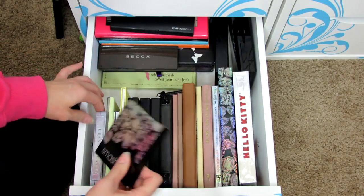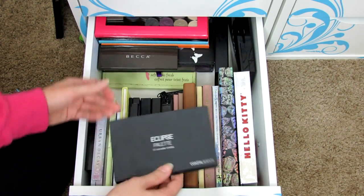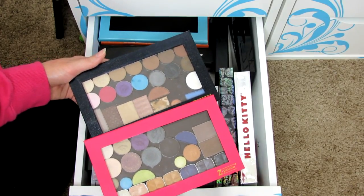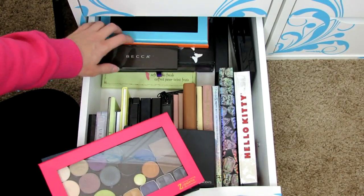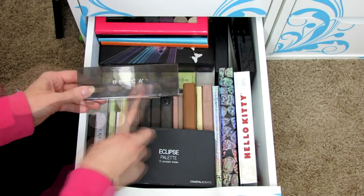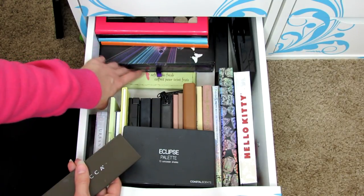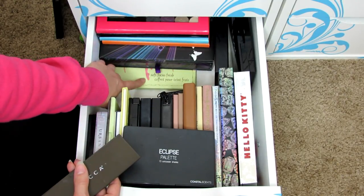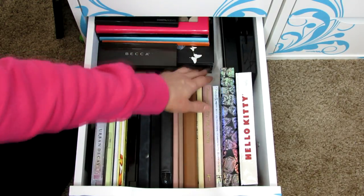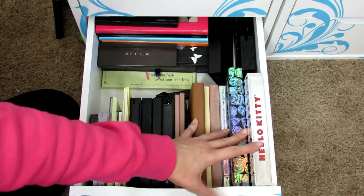There's also a Coastal Scents concealer palette I haven't used much, two Z palettes with drugstore eyeshadows I don't use often, some empty Z palettes, the Becca Ombre Nudes palette — a really pretty matte eyeshadow palette — an Urban Decay Box of Shadows, a Pixi palette, a Real Techniques palette I wasn't that impressed with, and an old NYX palette I haven't used much lately.